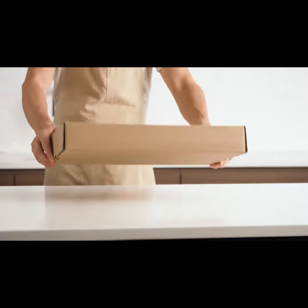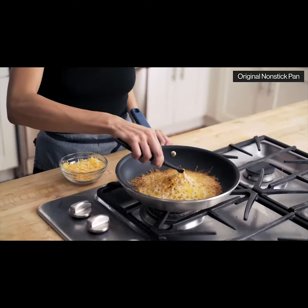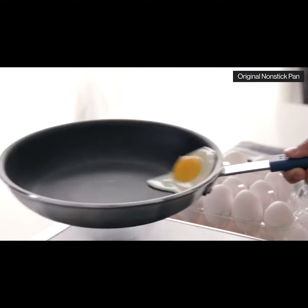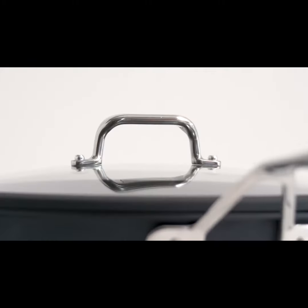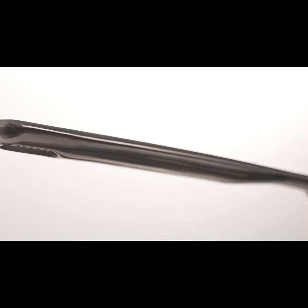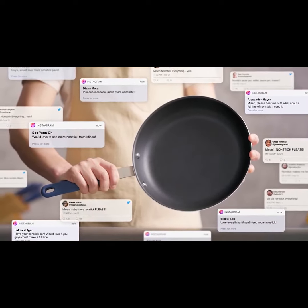Three years ago we launched our game-changing non-stick pan right here on Kickstarter. Featuring an innovative coating system with long-lasting release, it performs better than expensive pans at a fraction of the price. We're always looking to improve our products, and so when we asked you what we could do to improve our non-stick cookware, you told us that you simply wanted more of it than just one pan.